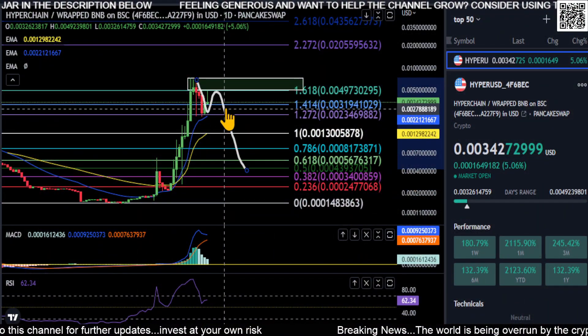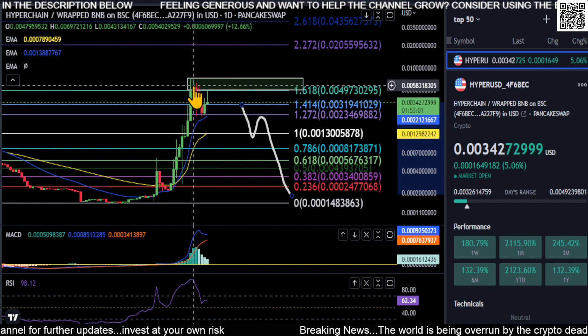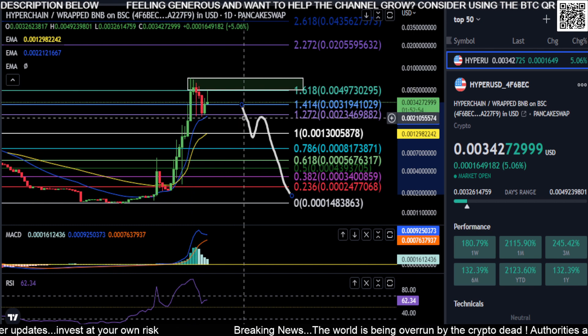Alright everyone, welcome back to the channel. We are looking at HyperChain. Something like HyperChain has a very low market cap — it's only $500,000 — so just be careful with this one.